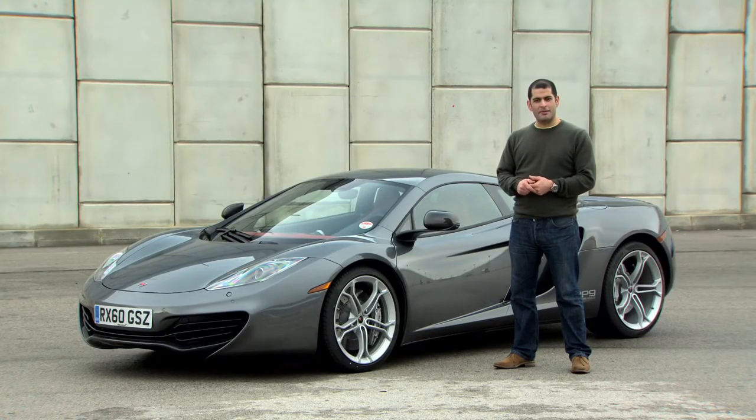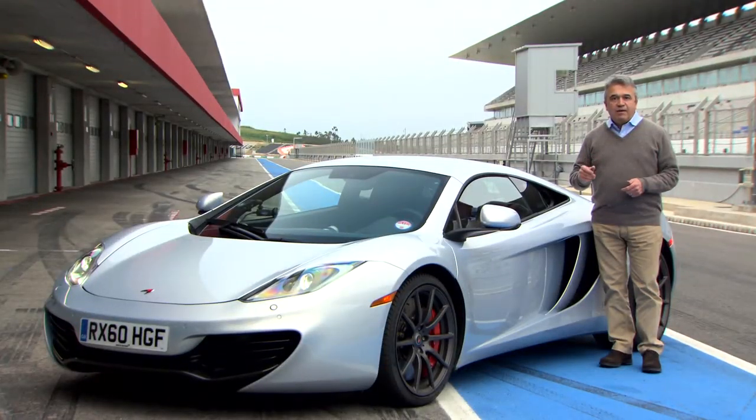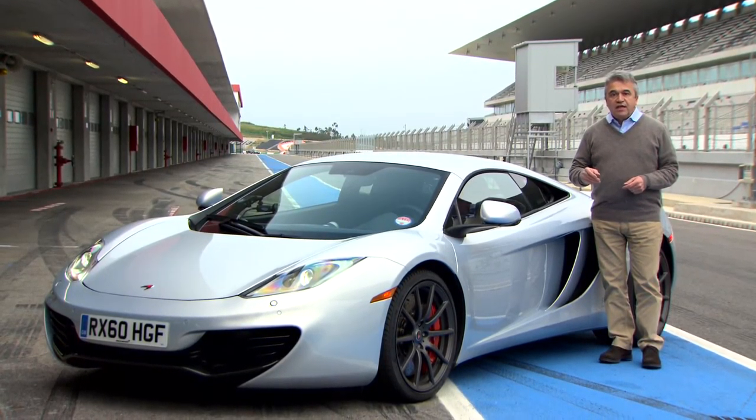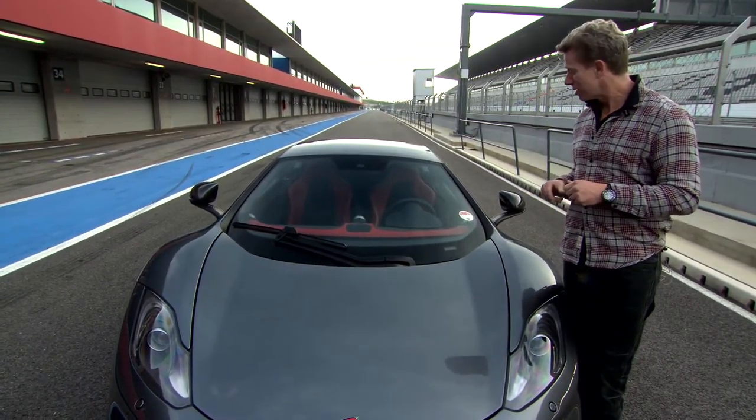It's been a long time coming, but the McLaren MP4-12C is finally here. It's called the MP4-12C. It's a really extraordinary car. It has some pretty staggering numbers associated with it.